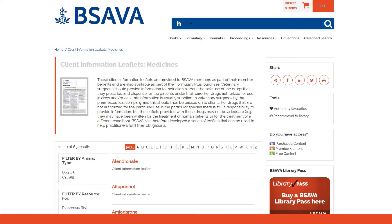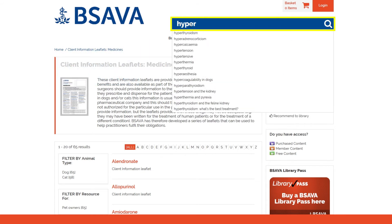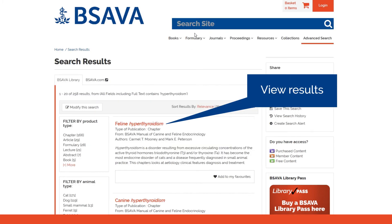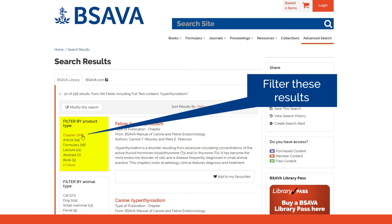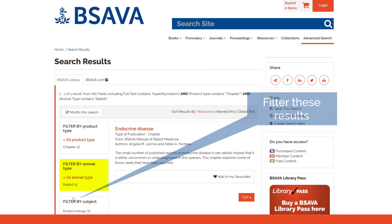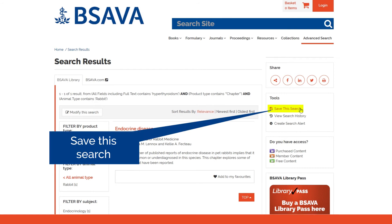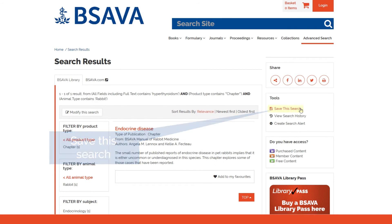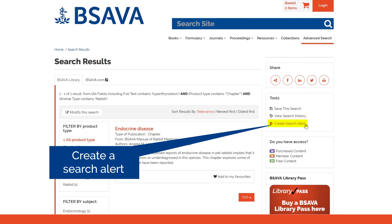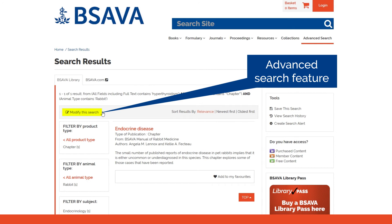The main search box will automatically suggest terms as you type. Use the filters to narrow your search. Once a search is complete, you have several tools to assist you further. Use Advanced Search to build more complex queries.